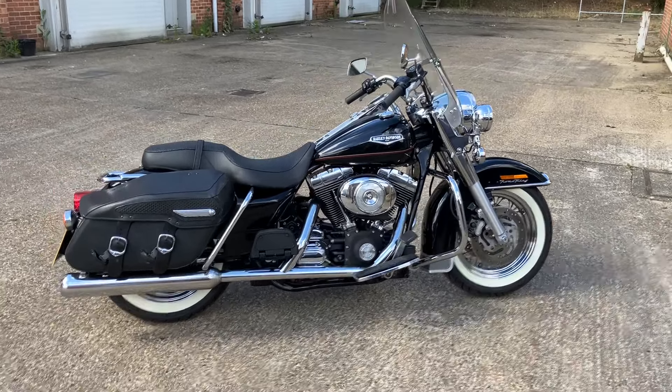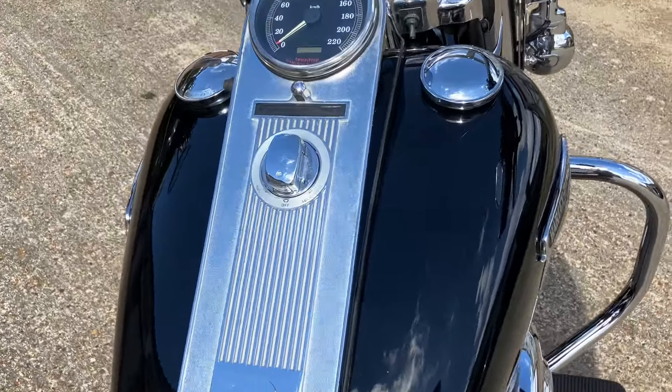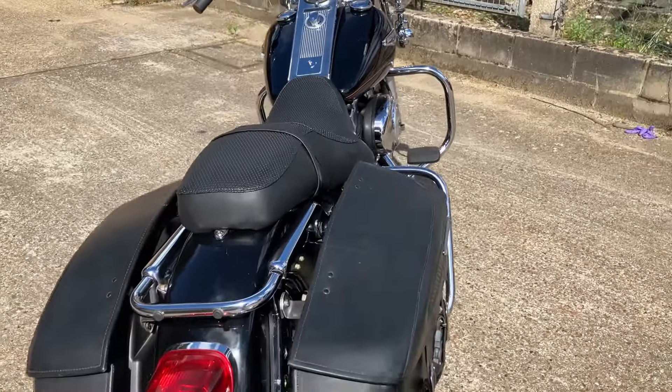Fresh in from Japan, we have this beautiful 2001 Harley Davidson Road King. This is a fuel-injected 1450cc twin cam Road King and this is an absolute complete machine — everything as it should be.